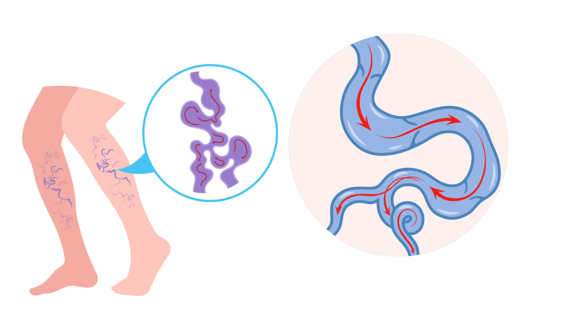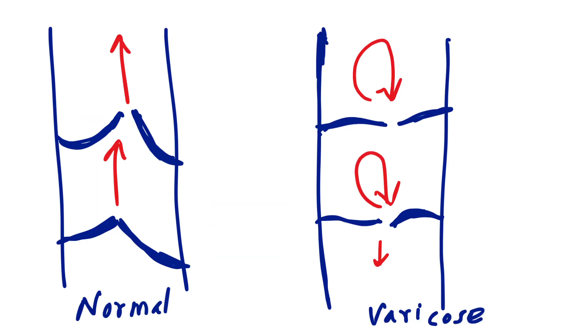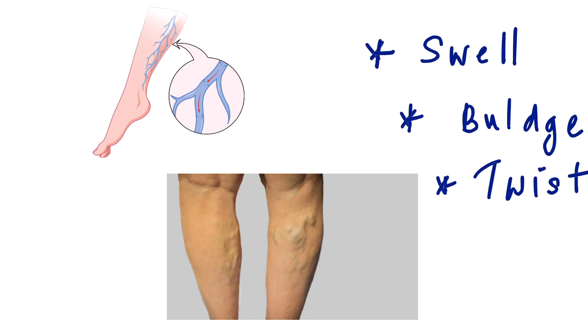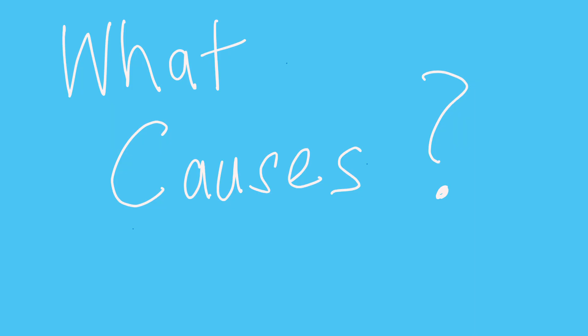Varicose veins are twisted, enlarged veins that typically appear on the legs. They develop when tiny valves inside your veins stop working properly. Normally, these valves keep blood flowing upwards against gravity. But when they weaken or fail, blood pools in the vein — and that's when veins start to swell, twist, and bulge beneath the skin.